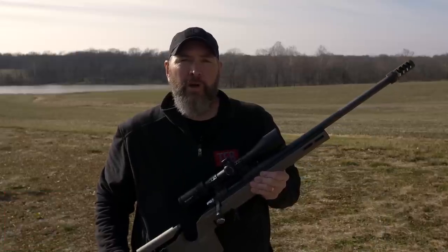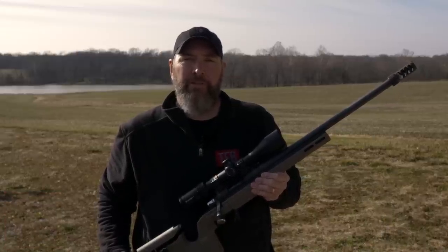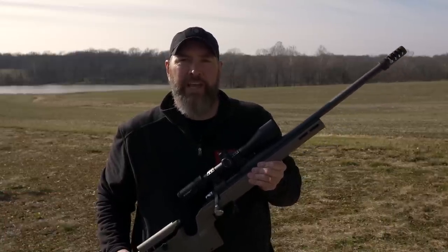Hey guys, thanks for watching TFB TV. I'm Joel with the Precision Rifle Network. Can you build a long-range precision rifle for around $1,000? Find out today.